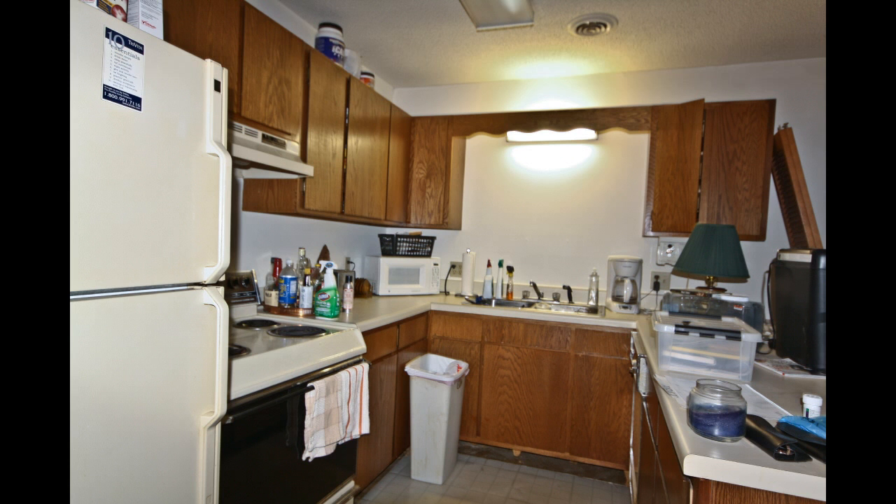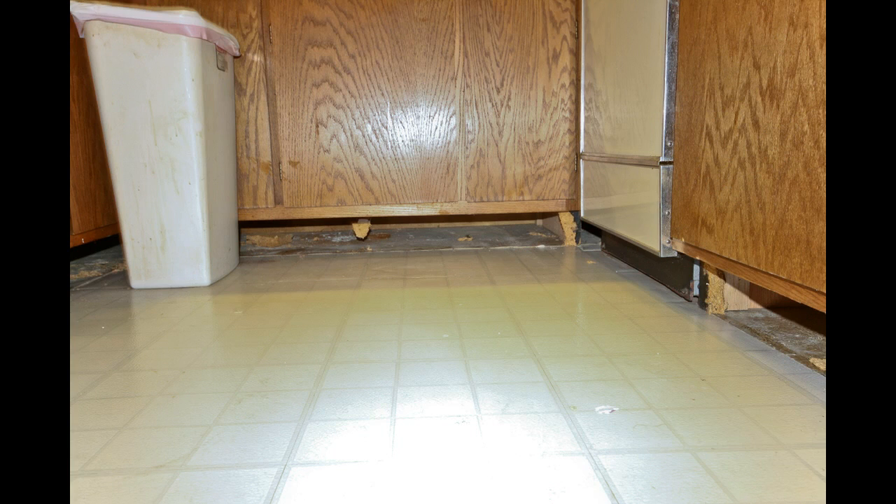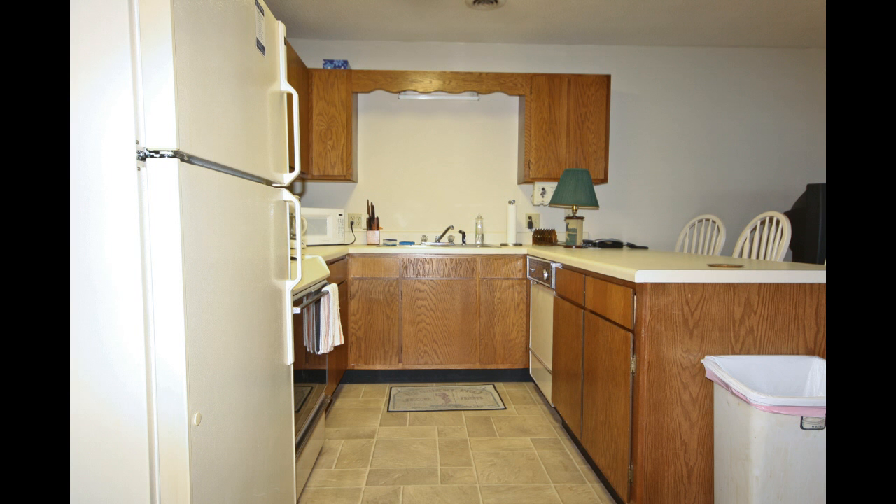But look at it now! This kitchen didn't suffer ceiling damage, but you can't say the same for the cabinets and flooring. Voila! All new again!